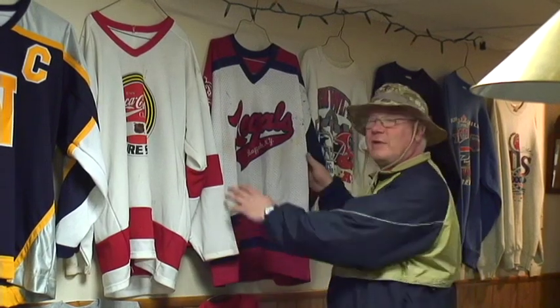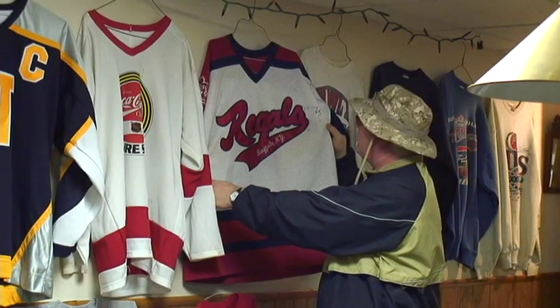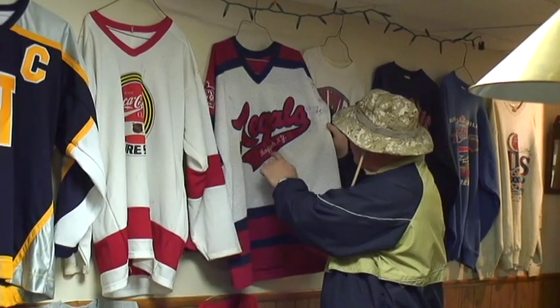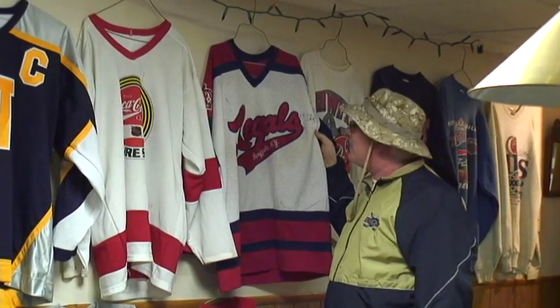Here we are on the other side of the bomb shelter. This jersey here is very special to me — this was my club team growing up. It's the Buffalo Regals — you can see Buffalo, New York. This is the equivalent to playing for the Junior Flyers, so I'm very proud of that. That was the team I played for as a club team.